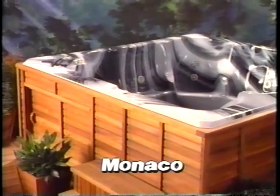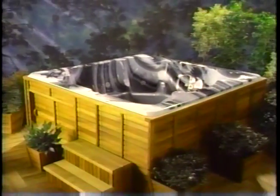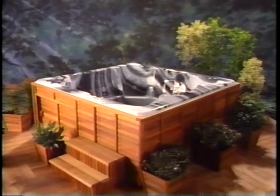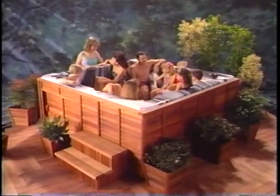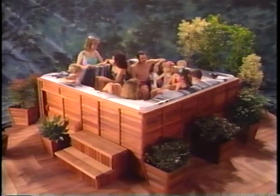The Monaco holds all your family and friends with a unique combination of bucket seats, captain's chair, love seats, and a lounger. Everyone gets a massage from an array of 14 jets. This model is shown in black marble.